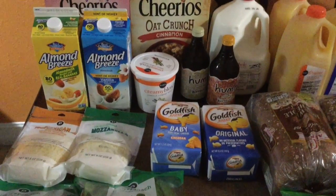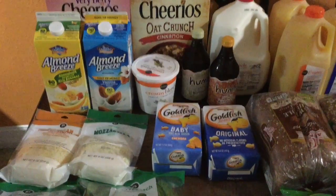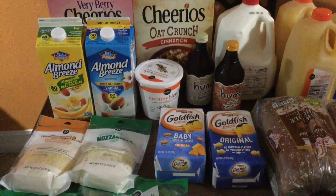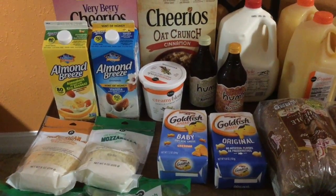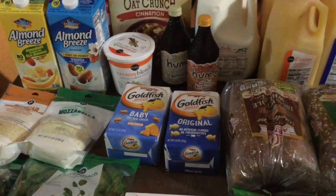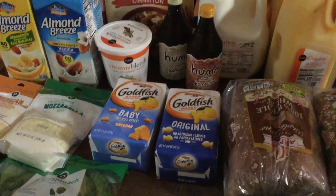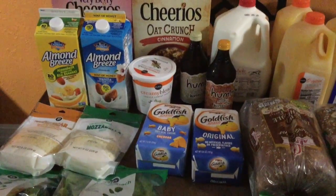I wanted yogurt — they had almond milk yogurt but it was a little expensive, so my husband said just get regular yogurt. I went with the Publix brand creamy blends vanilla low-fat yogurt. Yogurt sometimes gives me a little reflux, but I figured I'd give it a try — it was only about $2. We also got Hum kombucha for my husband: the coconut lime flavor and the mango passion fruit, two for $3, so about $1.50 each.